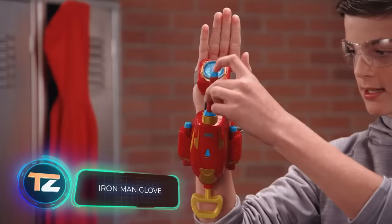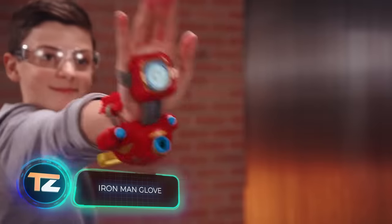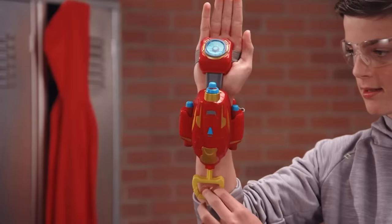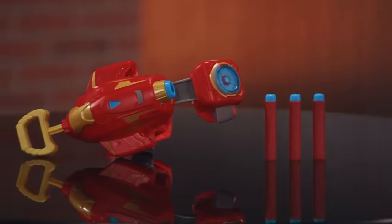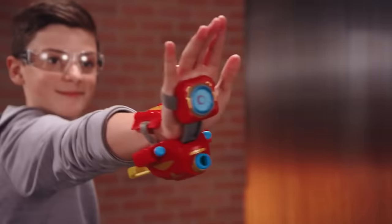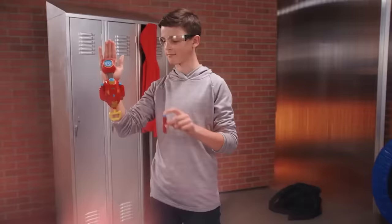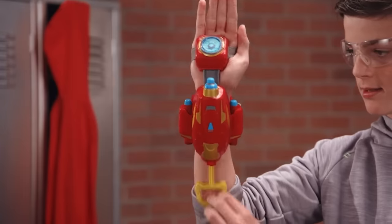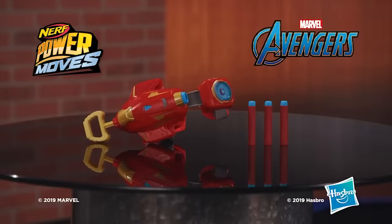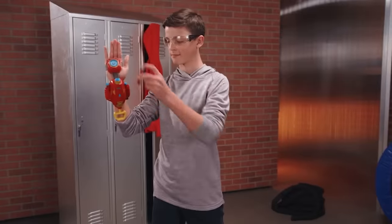Iron Man Glove. The last toy on our list today allows you to turn an impromptu battlefield into a colorful scene from your favorite comic book. That's because it's a detail from the Iron Man armor — more exactly, a repulsor with three projectiles. It costs $17, and that's because it's worth it.